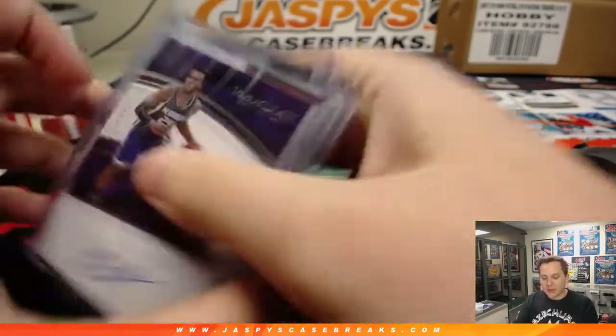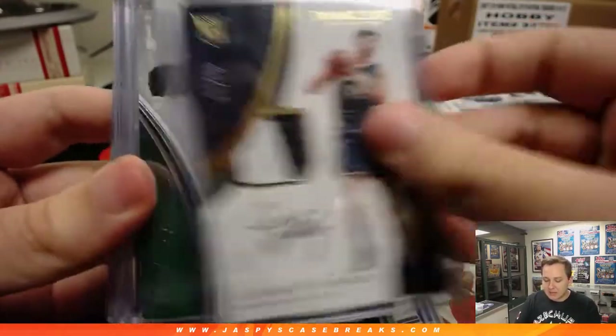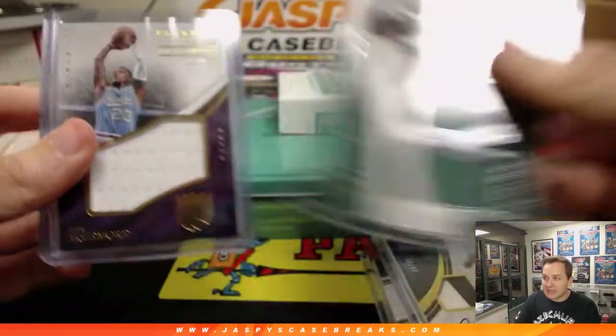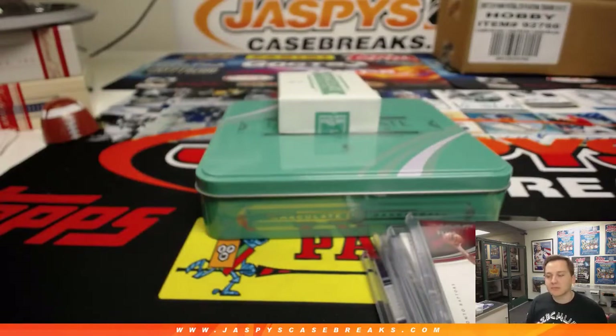So there you go — that was the break. Immaculate one-box break number 19, sold out on jaspyscasebreaks.com. We have the last box of the case, number 20, in store now at jaspyscasebreaks.com. Thanks everybody.